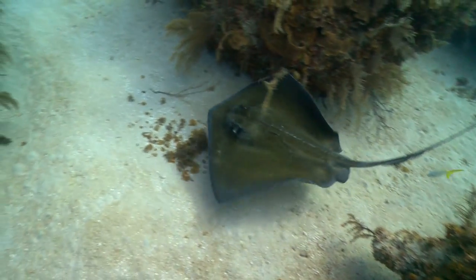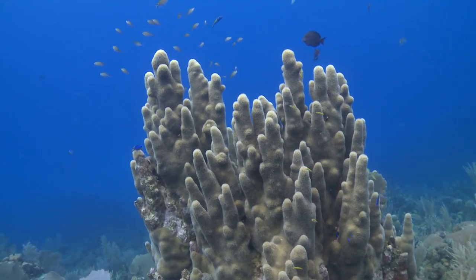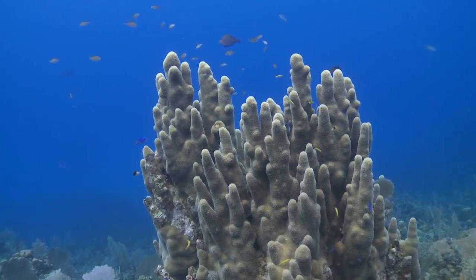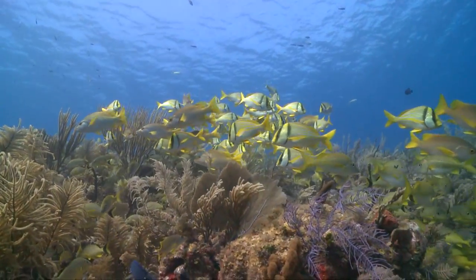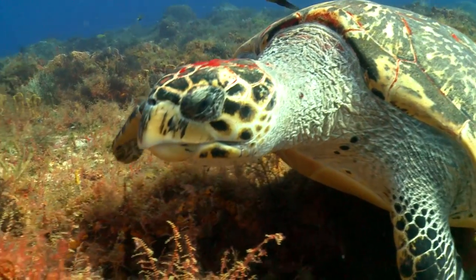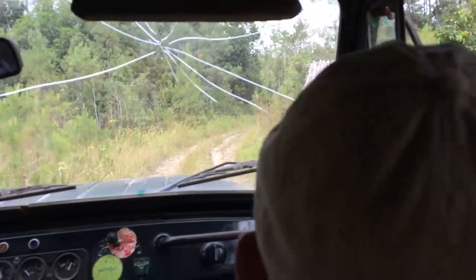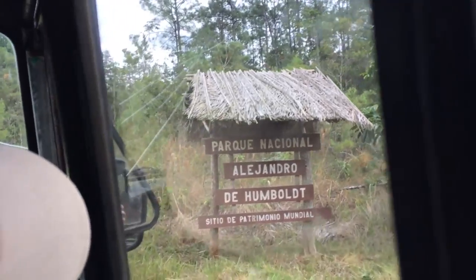Reefs are very different from the terrestrial environment — we don't see in Cuba anything like the endemism we see on land. Most species in the marine environment are shared with other island nations in the Caribbean. However, the fact that Cuba is so large and its reef systems have been kept in such good condition offers a tremendous conservation opportunity for the region.